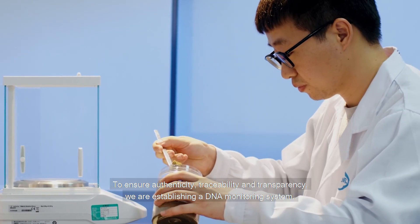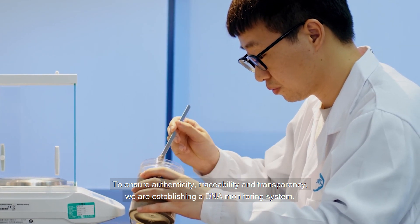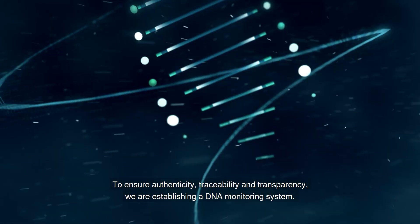To ensure authenticity, traceability and transparency, we are establishing a DNA monitoring system.